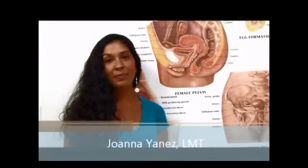Hi, my name is Joanne Yanez. I'm a licensed massage therapist and I'm also a practitioner of the Arvigo Techniques of Maya Abdominal Therapy, and today I'm going to be talking about a tilted uterus.